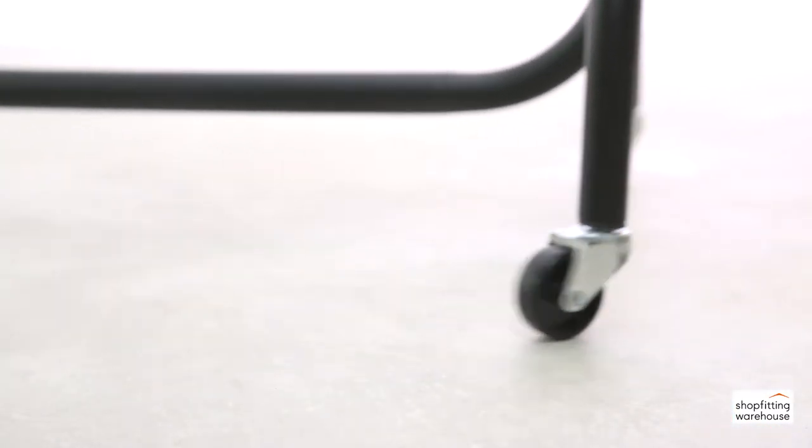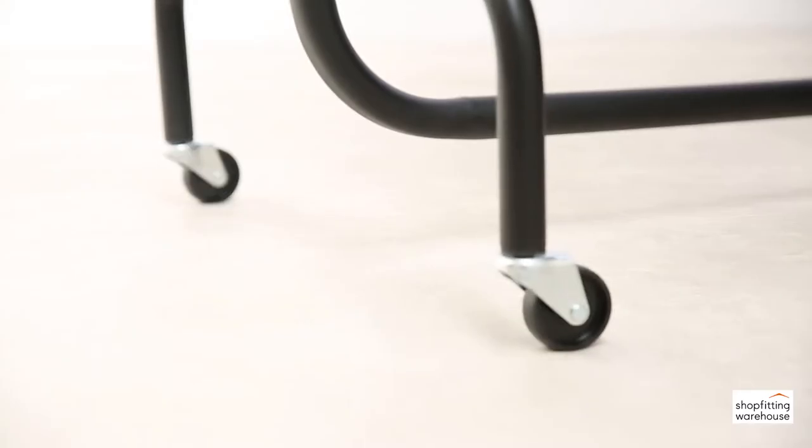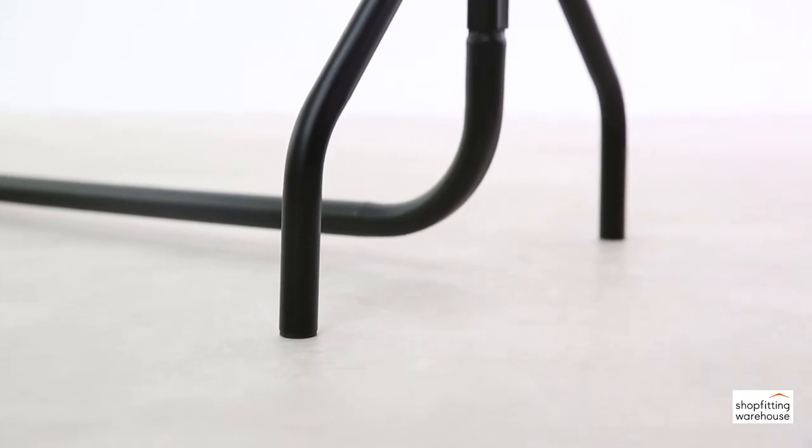Caster wheels are included with all our heavy-duty rails for manoeuvrability. Alternatively, you can use the rail without the casters for a secure, fixed position.